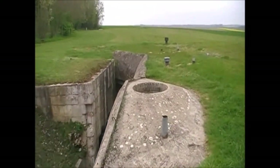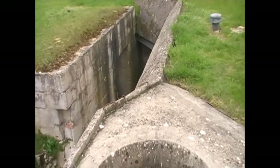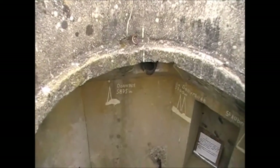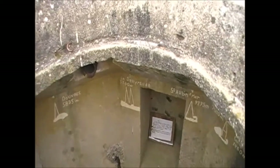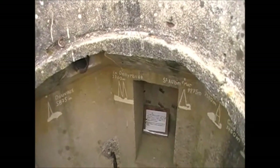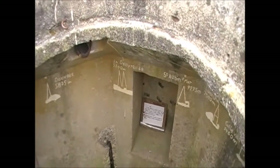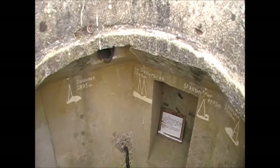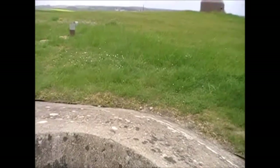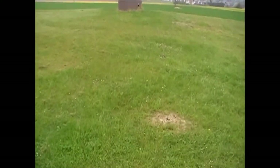We have here another Tobruk position. Look at that — we can still see the range card inside. On the wall you've got the names of the villages and the distances. That's a range card for the soldier on sentry here so that he could give indication and direction to people below. An interesting little original feature. And I'm guessing that underneath this bunker gives you access to this cupola here, which appears to be in the prime firing position. Let's go up and have a look at the arc of fire — it looks pretty impressive.